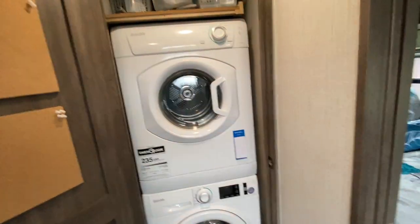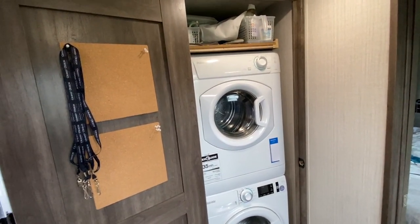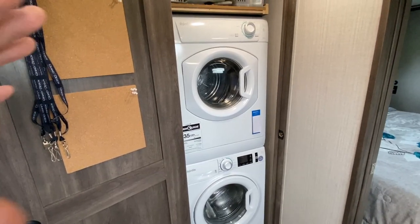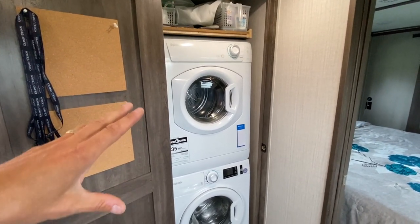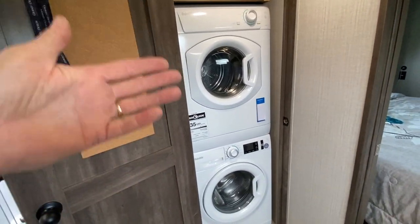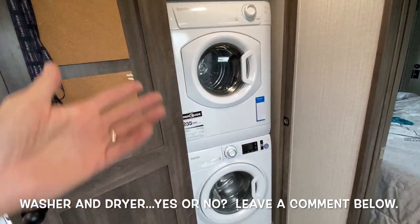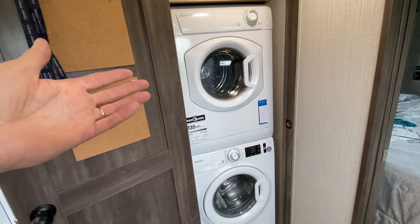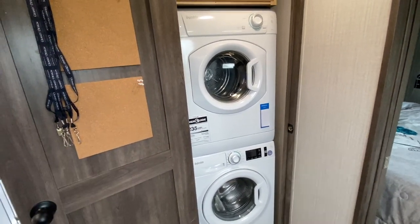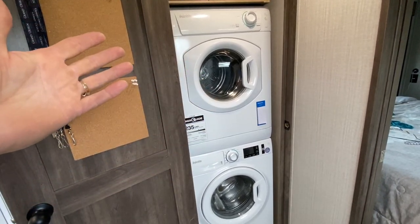Right next door to the shower is the next thing I love: the washer-dryer unit. If you have an opportunity to get a washer and dryer in your RV, it has really been such a big help. When we get a small load of laundry, my wife just gets right on it, gets it washed and dried. I know they're expensive — it's an expensive add-on. There's been a debate about whether it's worth it compared to going to a laundromat, and actually it's cheaper over time to go to the laundromat. But for the convenience of having it right here, it's worth its weight in gold. You can just set it and forget it.